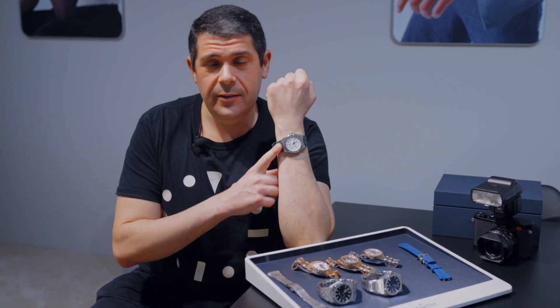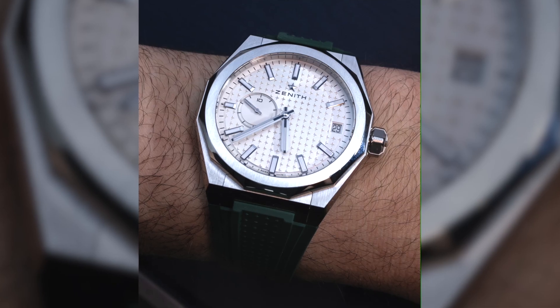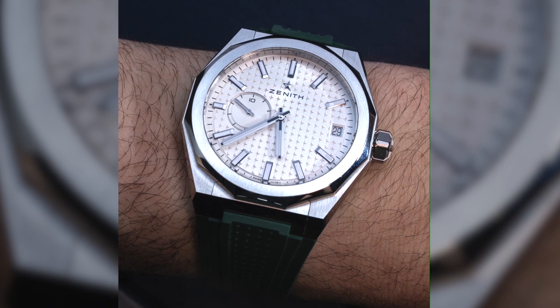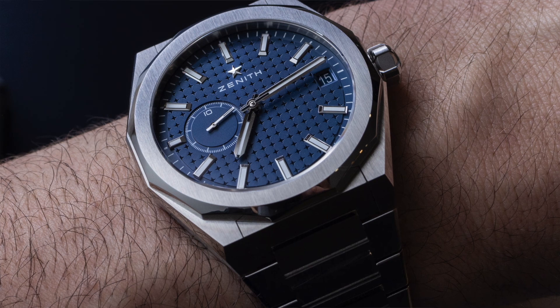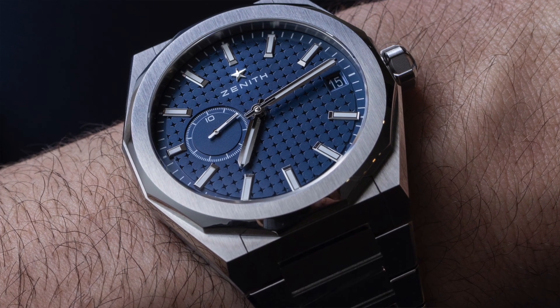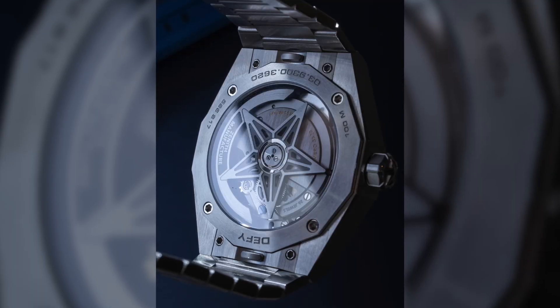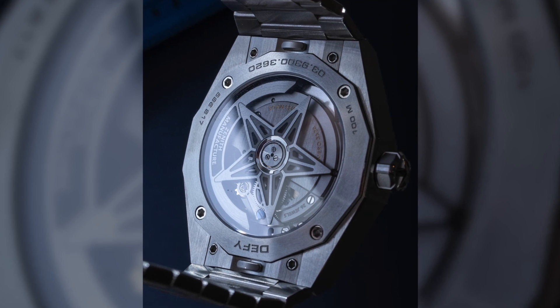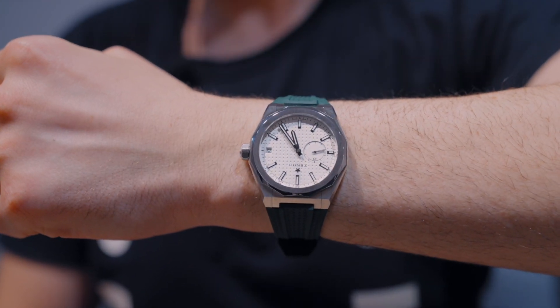First is the Defy Skyline. This is a watch collection which comes with a strap and a bracelet in steel, at an $8,400 price point. What they did here is they took the El Primero chronograph, removed the chronograph, and what's left is the 5Hz movement. You have a subsidiary hand on the dial — it's not seconds, it's actually a 10-second indicator, and the rapidly moving hand goes around there.